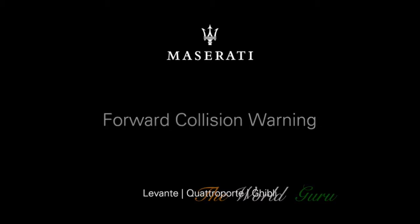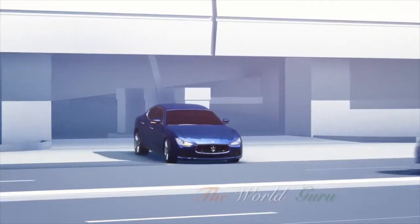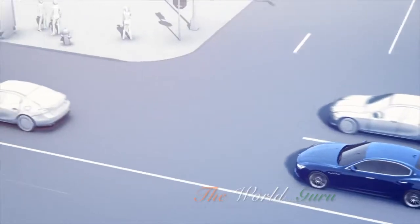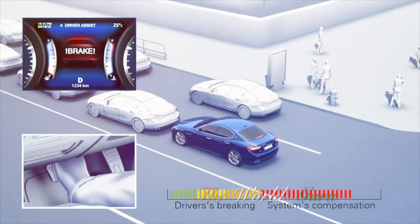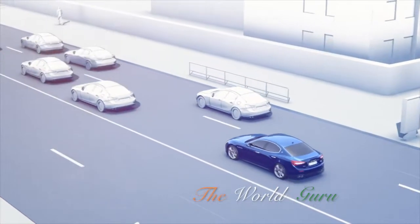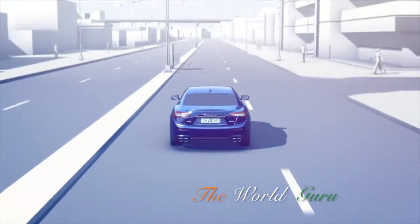Forward collision warning reduces the risk of rear-end collisions. In case of a critical approach, audio and visual warnings and, if needed, a brake jerk alert you. If you cannot react in time, this safety system provides brake support or even a full emergency brake to avoid a collision or lessen its impact.